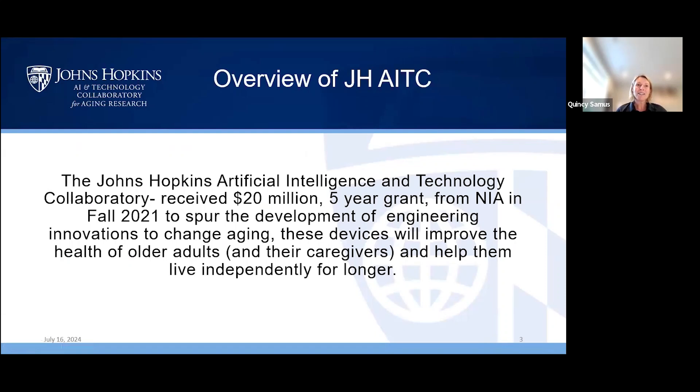This technology center came to be in 2021 after getting a five-year grant from NIA. It's one of three different centers in the US funded through this mechanism, and it's all really to promote the merging of different disciplines — including medicine, engineering, technology, and business — to advance innovations that keep people healthier for longer, improve health of older adults, help them live independently for longer, and specifically target vulnerable populations such as those living with cognitive impairment and dementia.